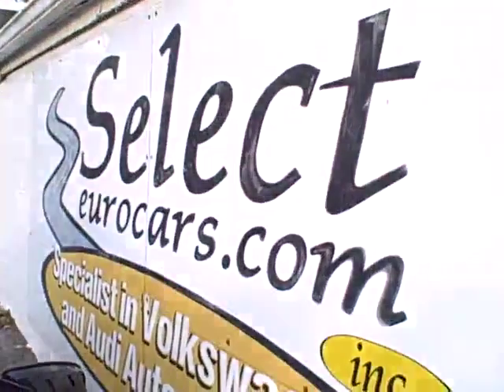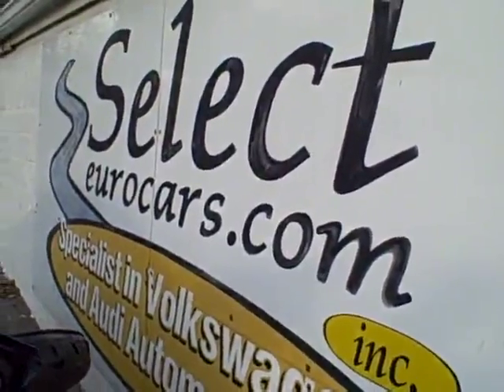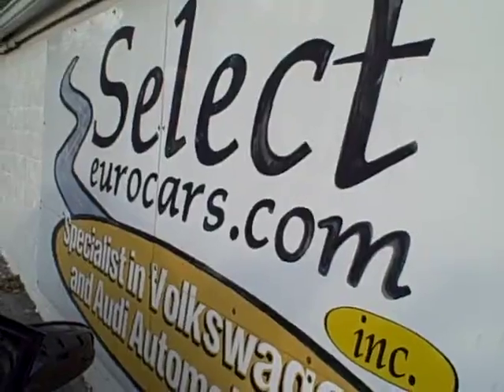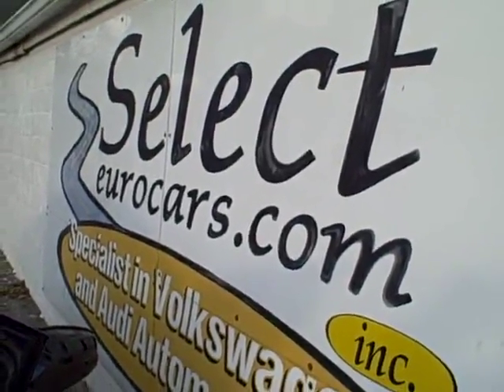If you need financing for your purchase, those with the best of credit, we have incredibly low rates — we may beat your favorite bank or credit union. Those who've had serious credit problems, we often can help. You might need a third down, maybe more, but it's a chance to save your credit and build your credit.